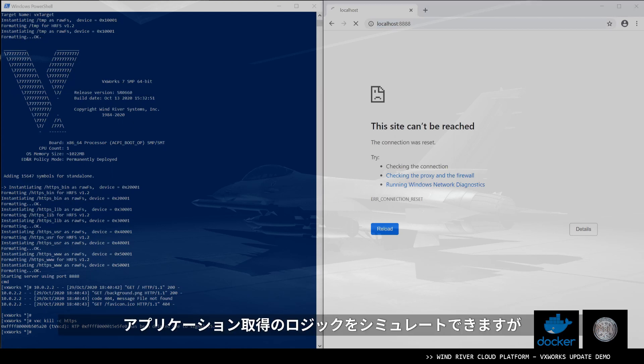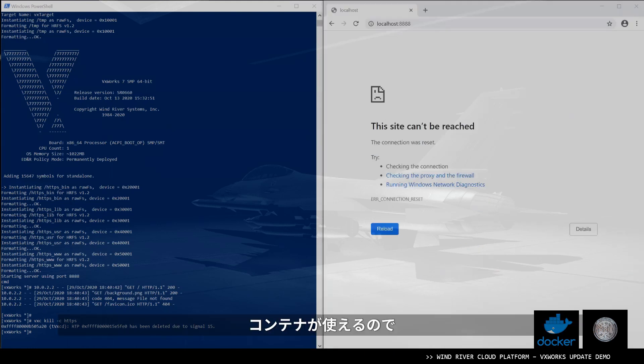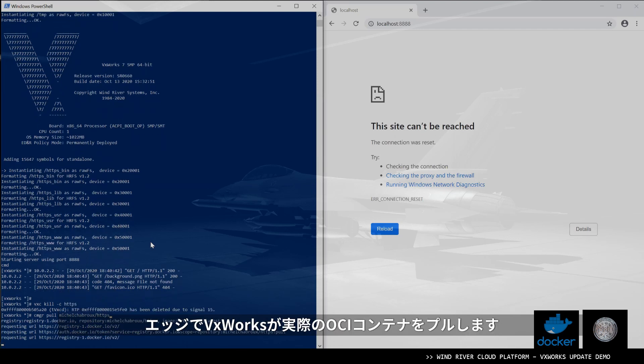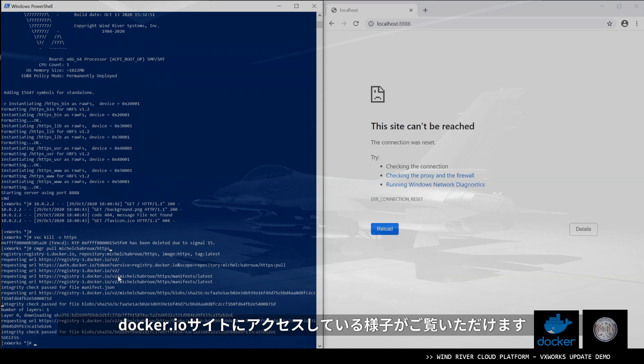We can also simulate the logic of retrieving the application. Just to confirm, I have posted on Docker Hub a new version of the container, and it took about nine days to do all the testing and validation. Obviously, that could be any registry — Iron Bank being definitely one we envision having in the near future. As we know the container is available, we can now pull it directly from the running system. So VxWorks at the edge is going to pull an actual OCI container, just like you would do on any system. We can see we're talking to Docker.io, and now our container has been downloaded.